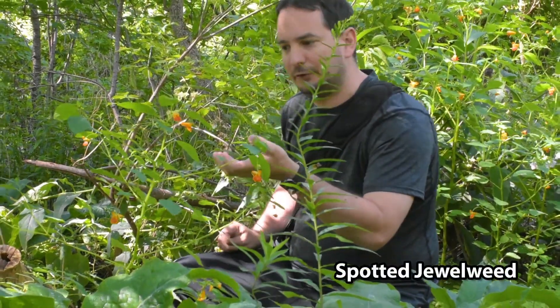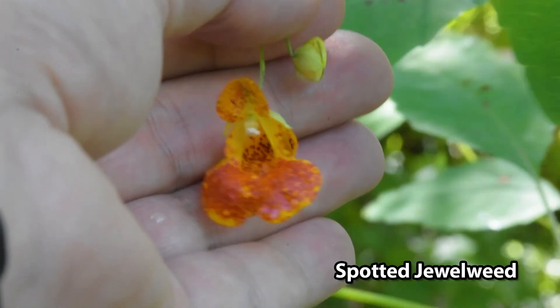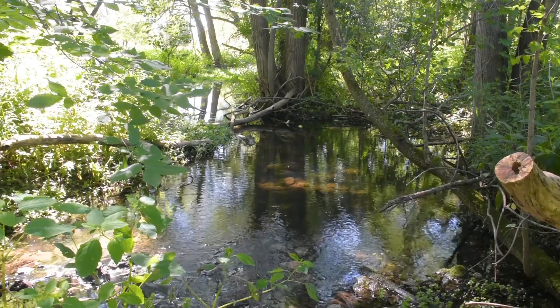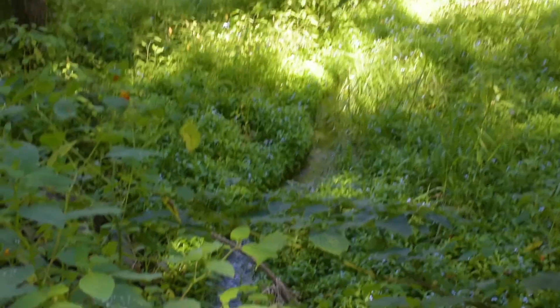This orange flower is spotted jewelweed. It's a trumpet type flower, so it's excellent for insects but also hummingbirds as well. This area has some still water and a running creek over here, so it's an ideal habitat for hummingbirds. If I see one I'll scream, but they're kind of small so I don't think I'll be able to film it too efficiently.